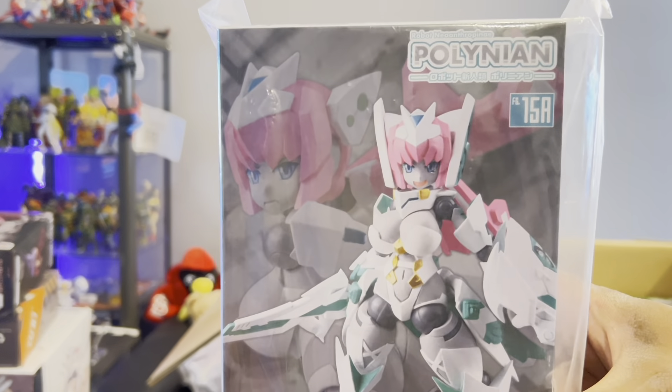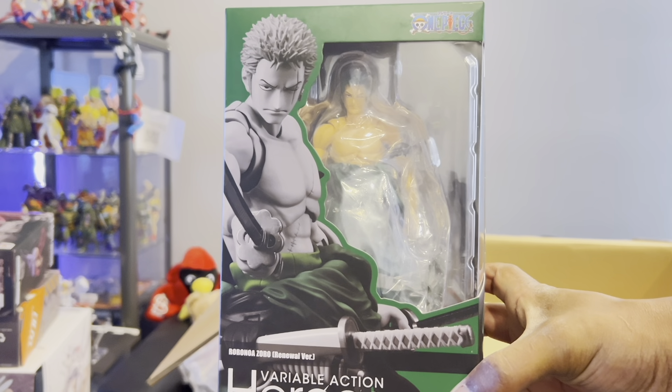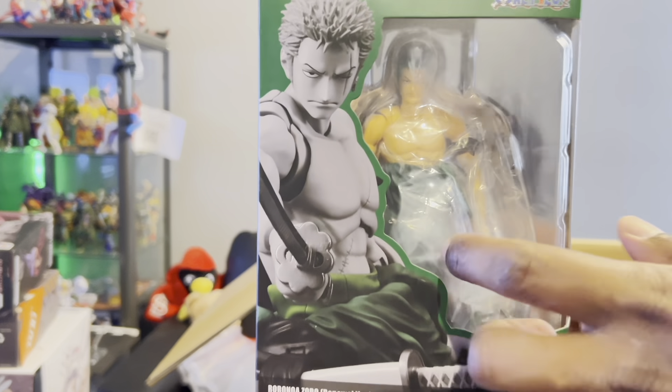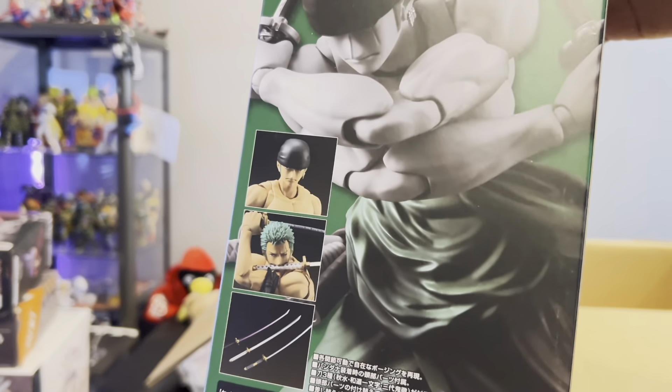Here we have Maid Droid Alice from Guilty Princess — another waifu. Then we got another Poly — I don't know how to pronounce the name — but I just don't know what to do with these things but I keep buying them. I don't think I'll do a review since I don't think many people are interested. Then here is Zoro — another Variable Action Heroes — I already have him but he broke a peg in his coat piece so I needed a new one.